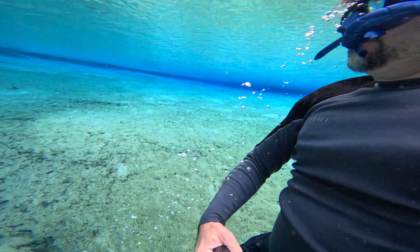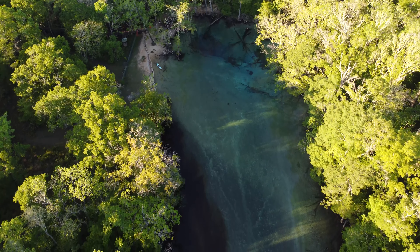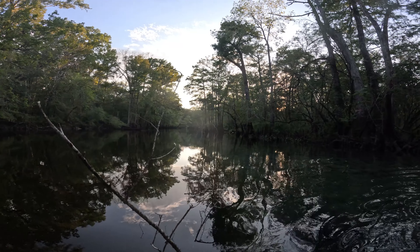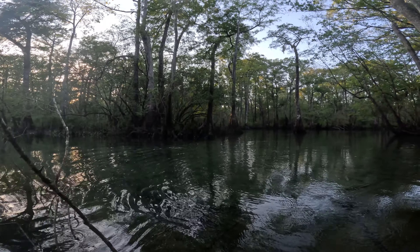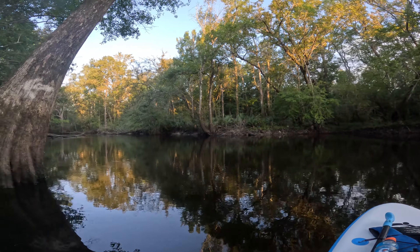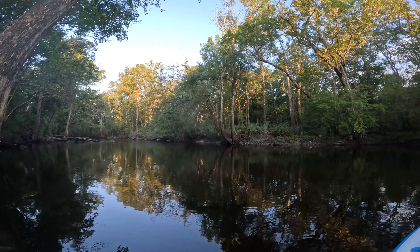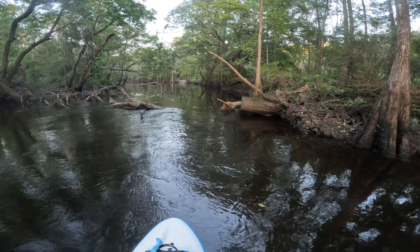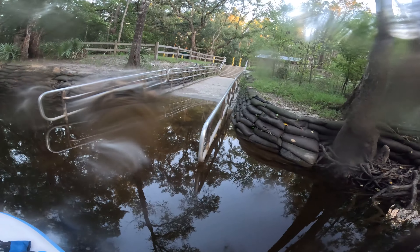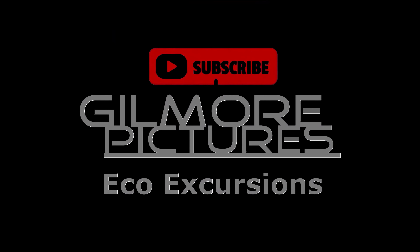It's pretty special to catch this place all to yourself, but it's time to head back to the landing. Make sure to hit that like button and subscribe if you haven't already — we have many more ventures coming soon.